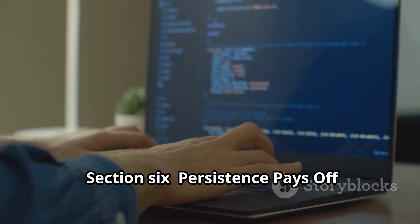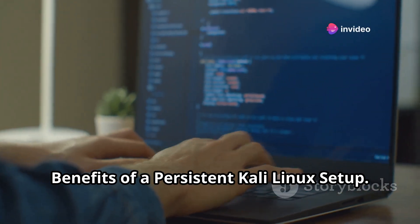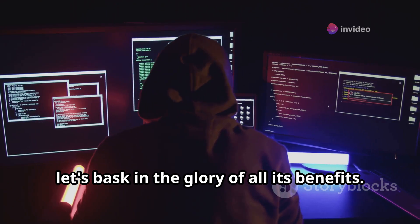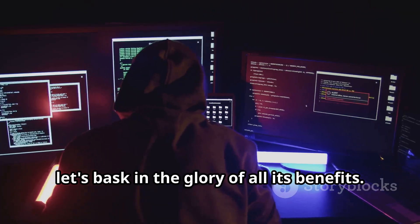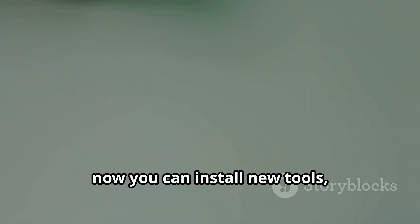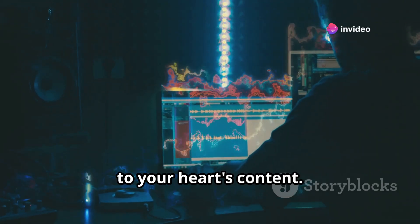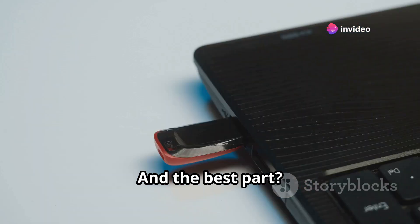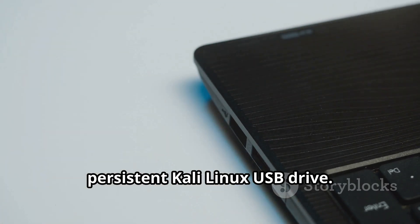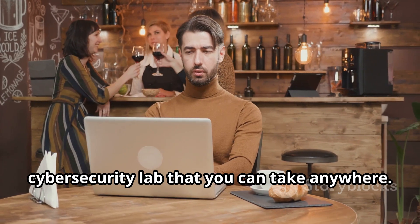Section 6: Persistence Pays Off — Benefits of a persistent Kali Linux setup. Congratulations! You've successfully set up Kali Linux with persistence. Now let's enjoy all its benefits. You can install new tools, update existing ones, and customize your Kali Linux environment to your heart's content. And the best part — all your changes will be there waiting for you the next time you boot up your persistent Kali Linux USB drive. It's like having your own portable cybersecurity lab that you can take anywhere.